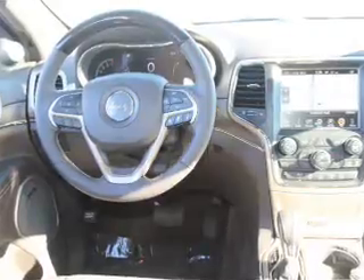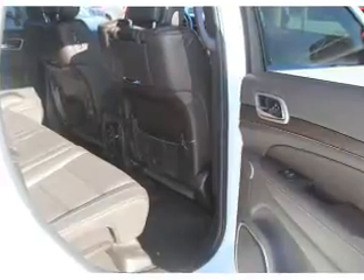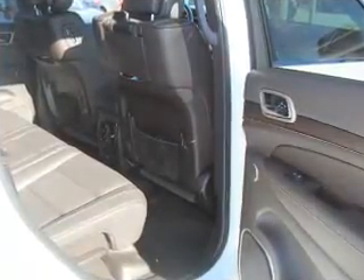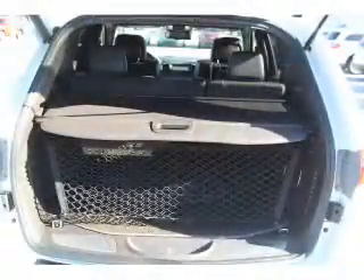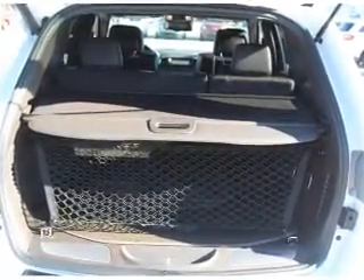Inside you'll find a heated steering wheel, leather seats, heated seats, Bluetooth connectivity, digital radio, Sirius XM satellite radio, an auxiliary input, remote start, steering wheel controls, and a premium sound system. Great quality at a great price.